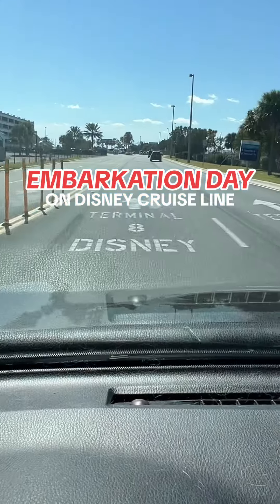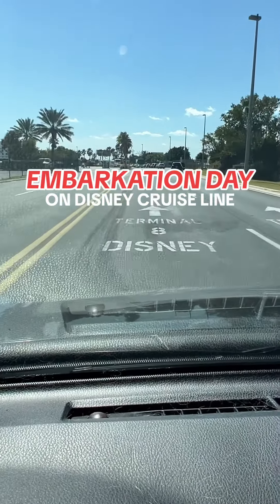If you have an upcoming Disney Cruise, we're going to tell you everything that you need to know about embarkation day and what you need to bring with you.